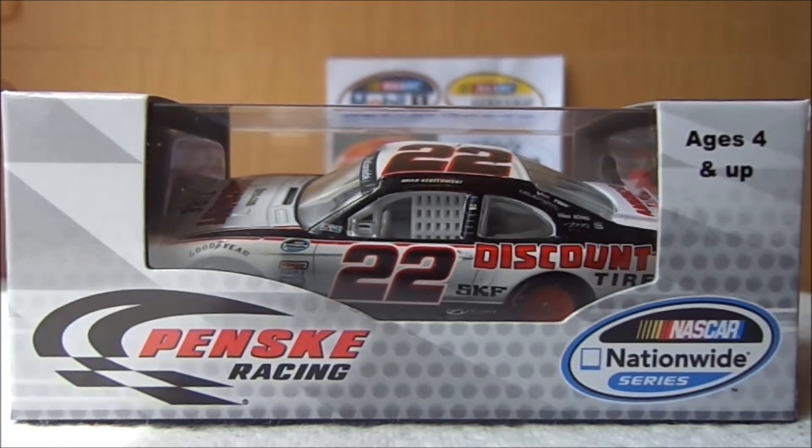Hello YouTube, NASCAR day 48, coming out with another NASCAR diecast review. This diecast review will be on Brad Keselowski's 2013 Discount Tire Ford Mustang, Penske Racing. This is a really cool car.